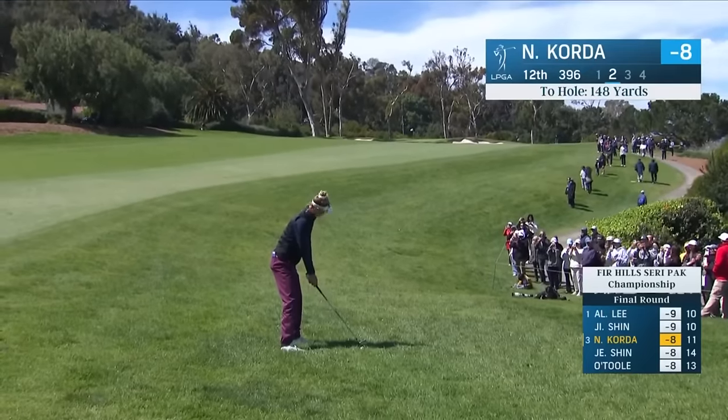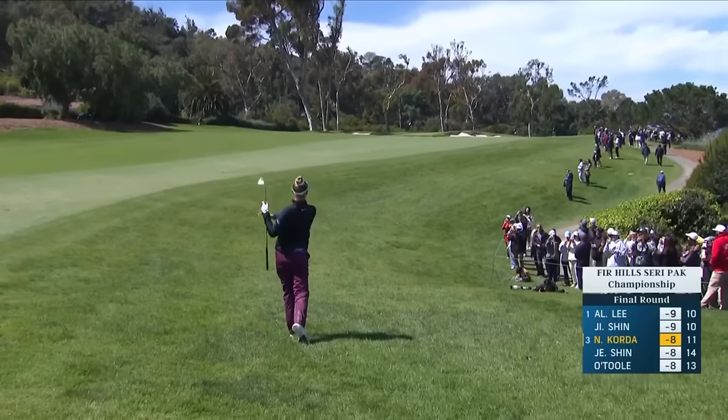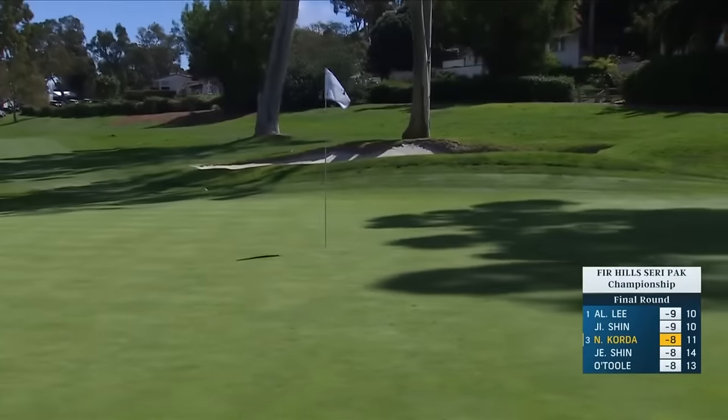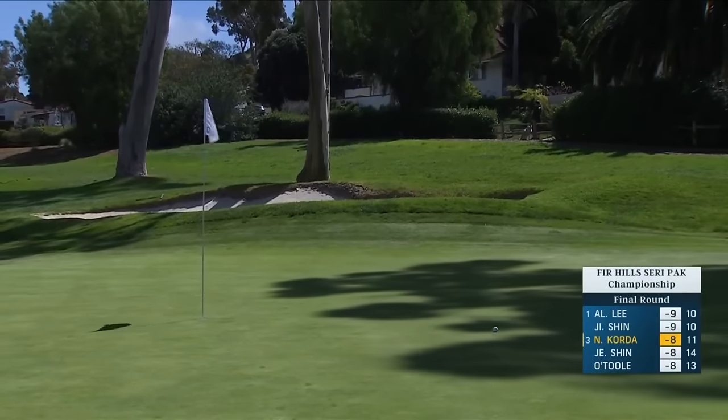You can barely see the golf ball here. But she's got such a vertical golf swing that she would be able to get down to the ball better than most. And that was better than most.